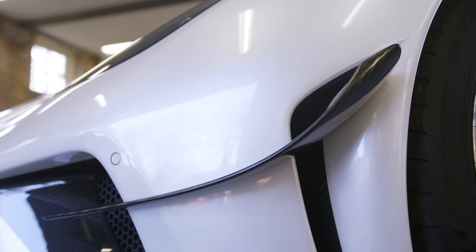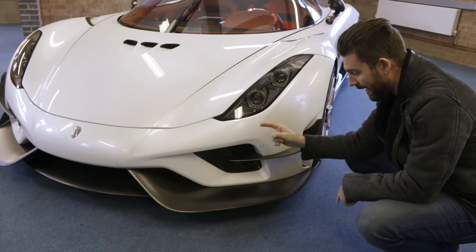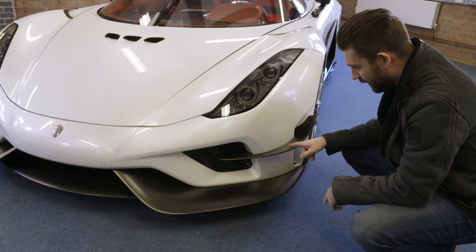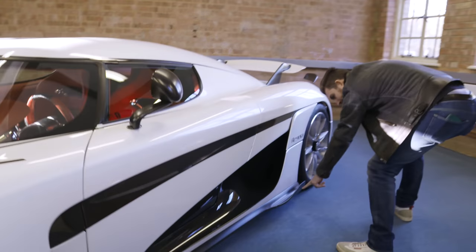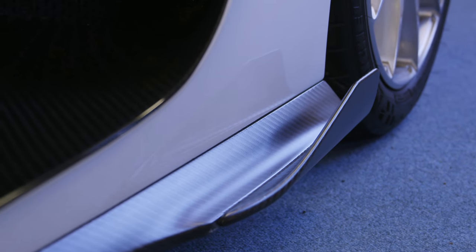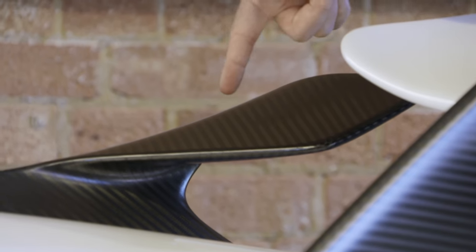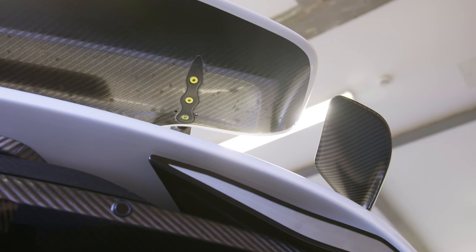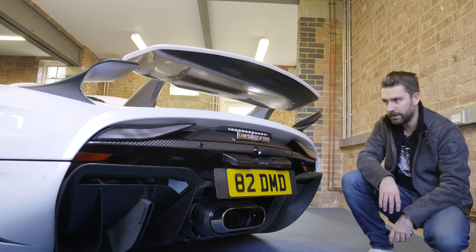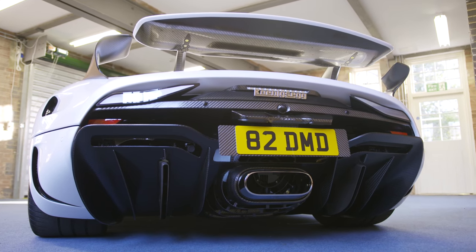So, the UK's first registered Regera — this is chassis 150 — and it's specced with the optional aero pack. As part of the aero pack, it's designed to offer more downforce: you get an extended front splitter, you get these canards here. As we go around the side you can see how the airflow works with these carbon winglets, and then you get these external aero wings. This package increases the downforce from 310 kilograms on the standard car to 385 kilograms.